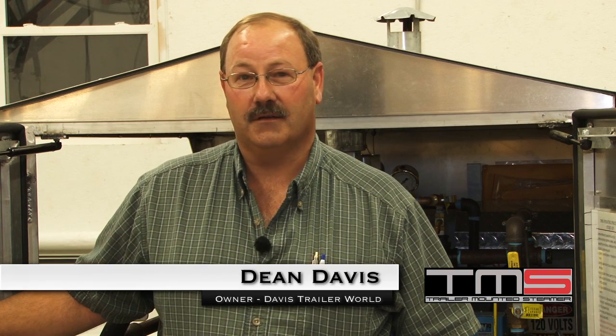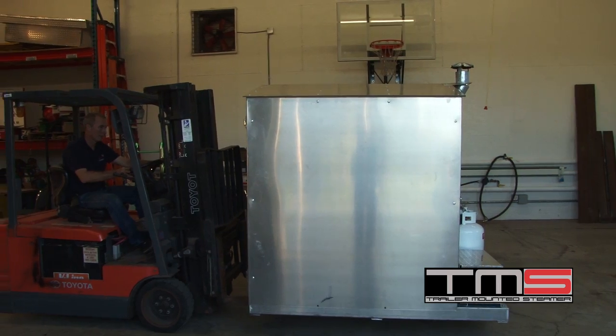Hi, I'm Dean Davis. I own and operate Davis Trailer World. We sell, service, and manufacture trailers, dump bodies, as well as hitches and hitch components. The enclosure for the TMS steamer is a routine project that we do with fabrication and manufacturing of trailers. This is a common unit that we do.